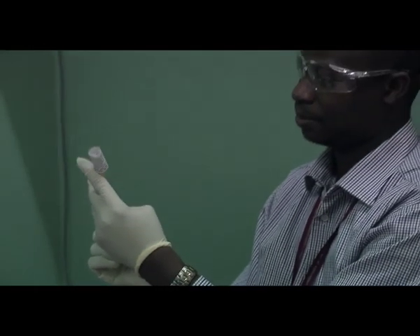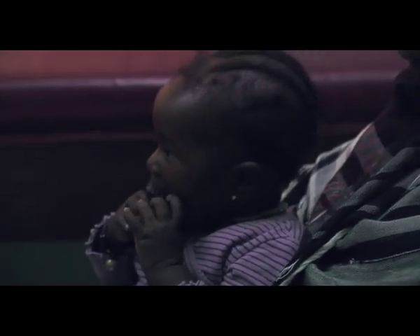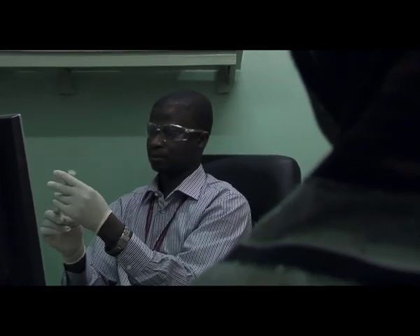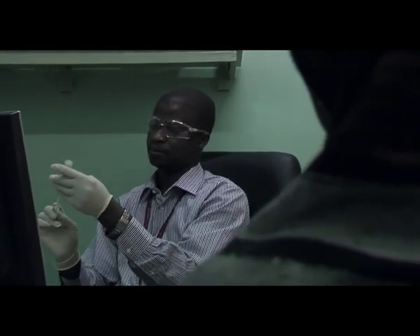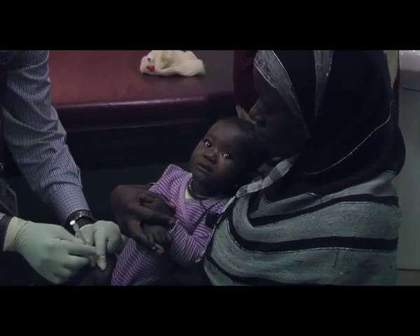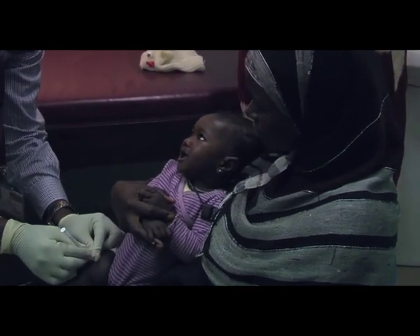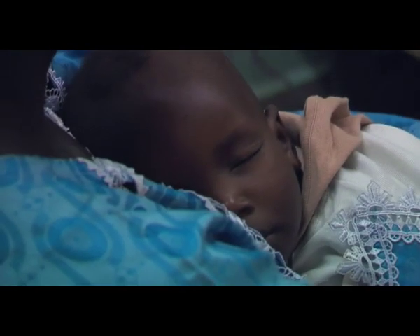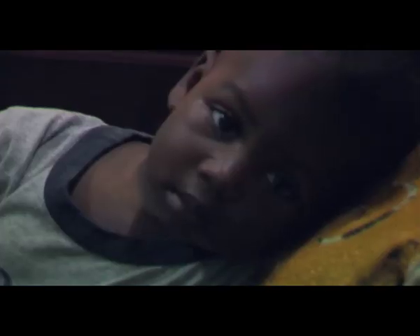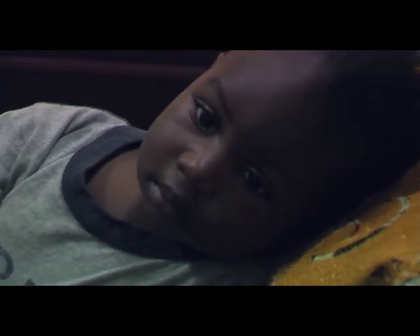As well as establishing the efficacy of conjugate pneumococcal vaccines, the Gambia unit undertook groundbreaking work into the Haemophilus influenzae type B vaccine, resulting in the near elimination of Hib disease by 2005. The Gambia's national immunization program is now one of the best in Africa, and this has contributed greatly to its achievement of the millennium development goal of decreasing child mortality.